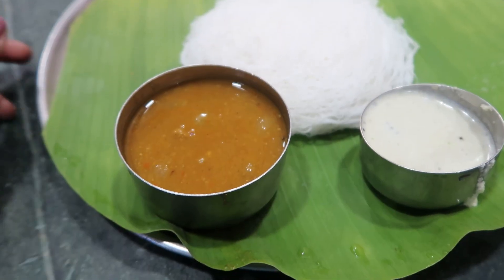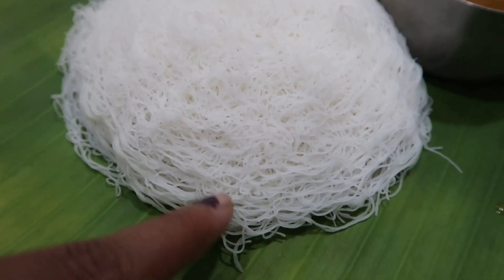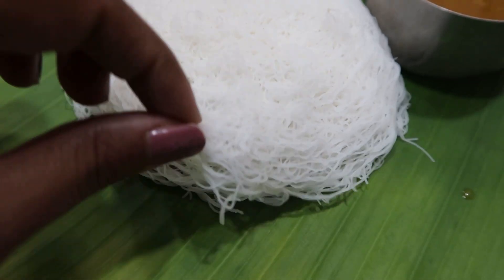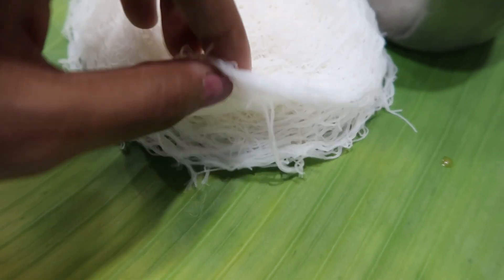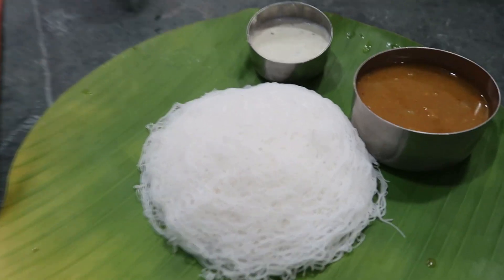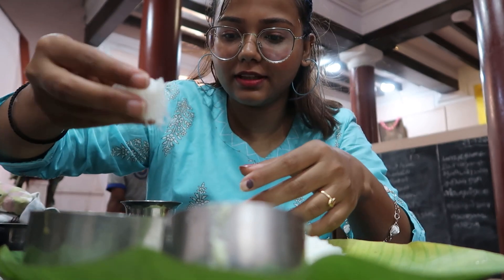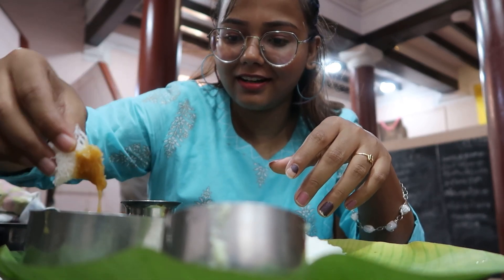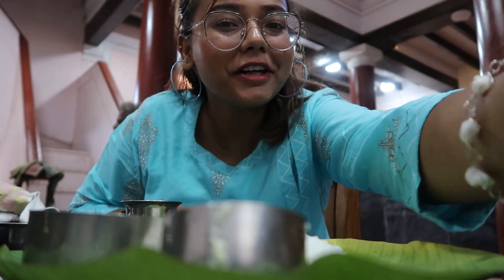This is Edi Appam and it's the first time I'll be having this. It looks so good — it looks like a bit of a pan thing, that kind of texture. It's very cute. It's nice.